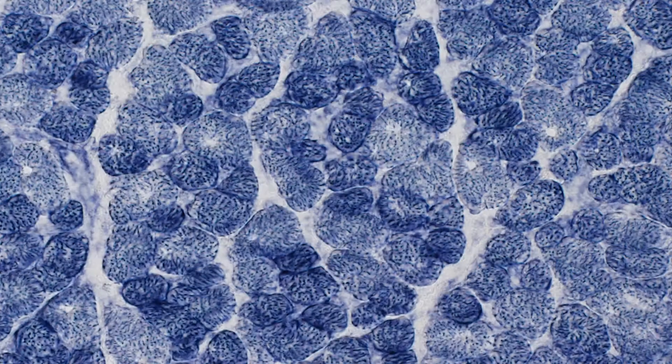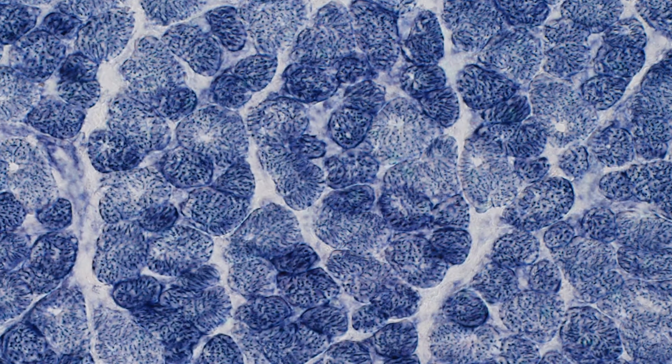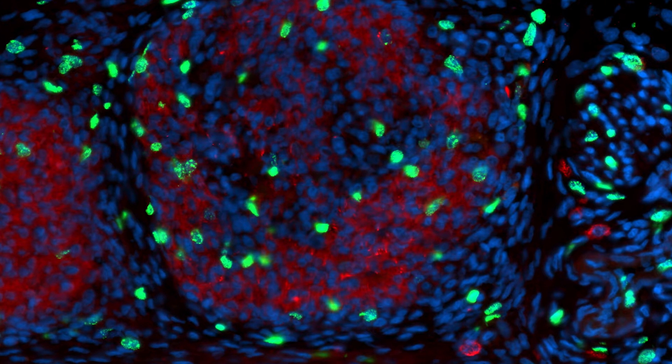Evolution is pervasive in all areas of biology and in medicine. Up until a few months ago, we hadn't developed a new antibiotic in more than 20 years. And so understanding how these populations of microbes evolved so rapidly to overcome what we can throw at them is very important.